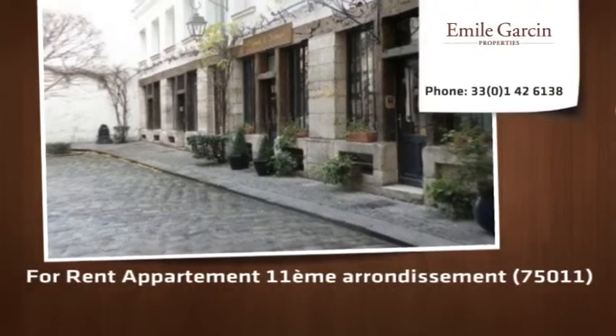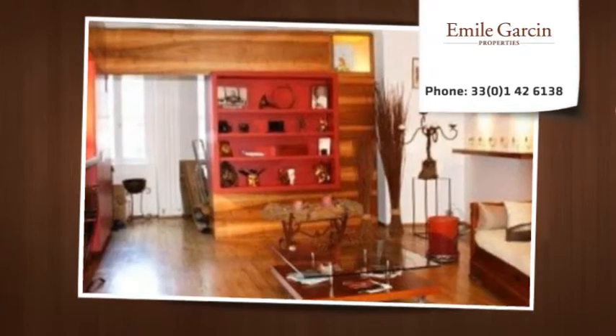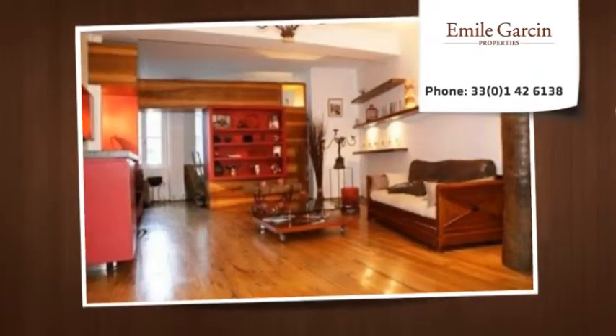Located on the Coeur du Mois with a view of the Place de la Bastille, a luxurious furnished apartment of about 138 square metres. With high ceilings, entirely redecorated by an architect.